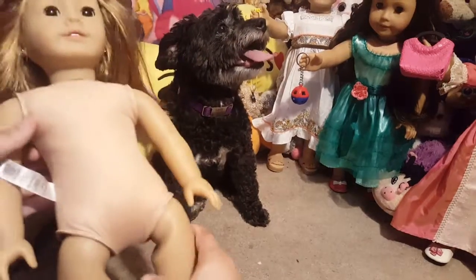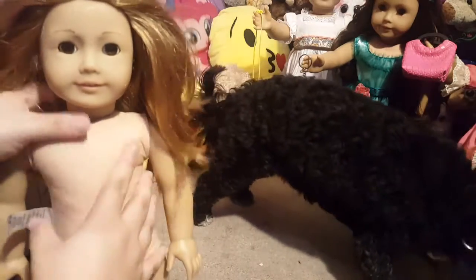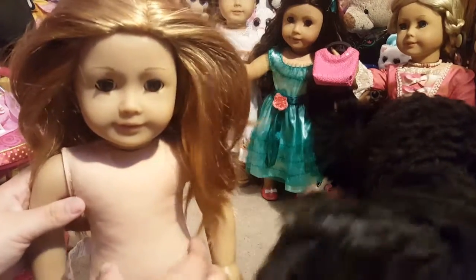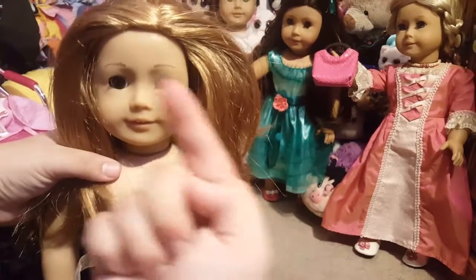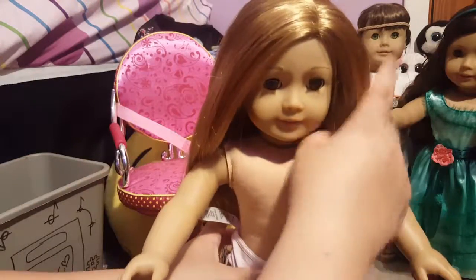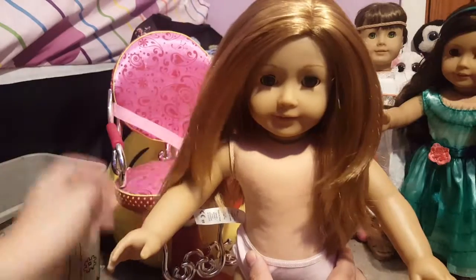Hey guys, I'm back! I tightened her limbs so now they don't move - yay, she's all tight! I put her head back on and I did really good with her head. So now I'm going to brush her hair and decide if I'm going to wash it once I'm done brushing. Her hair is all brushed and nice and I don't think I'm going to wash it - it's really silky still and has a nice touch to it.